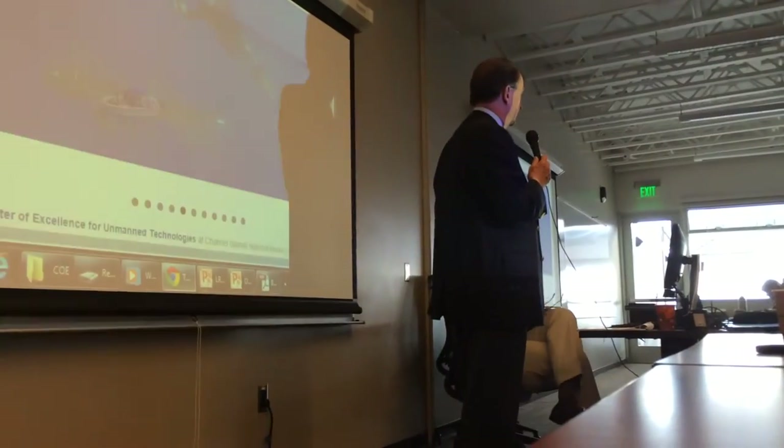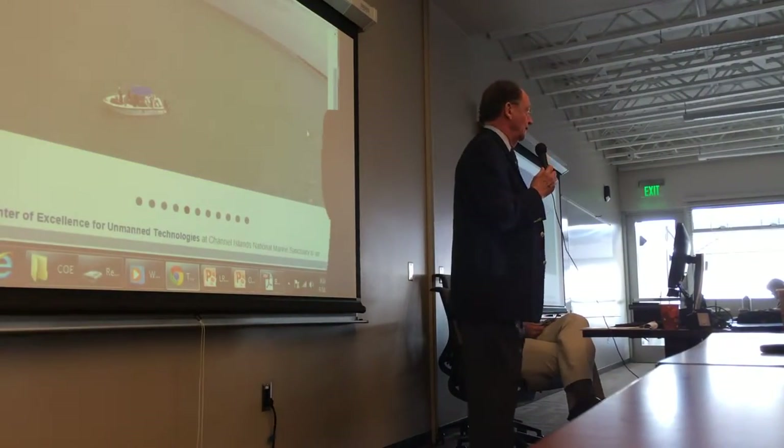I'm the founding president of the university. We're in our 14th year now, we'll be 15 — that's the first of the year.